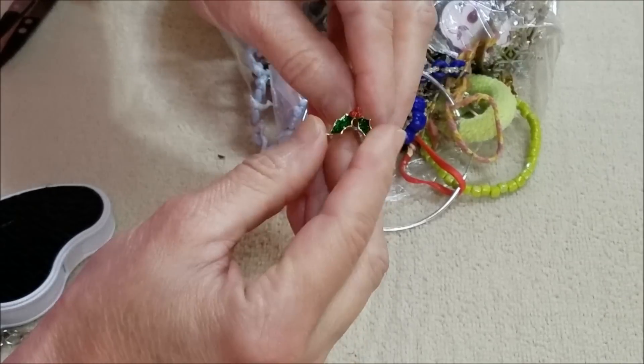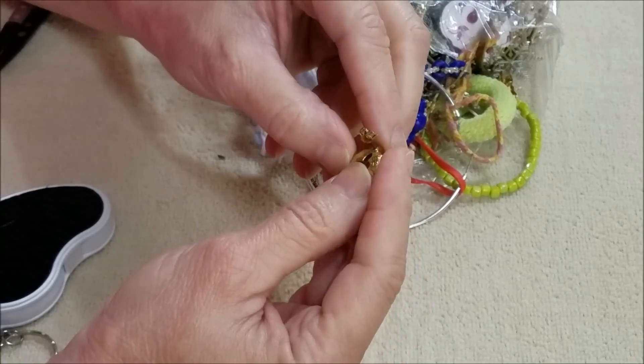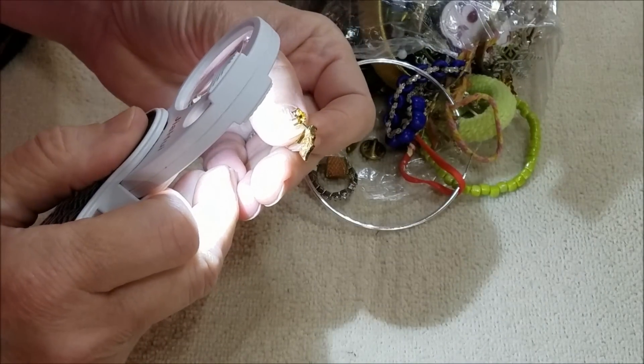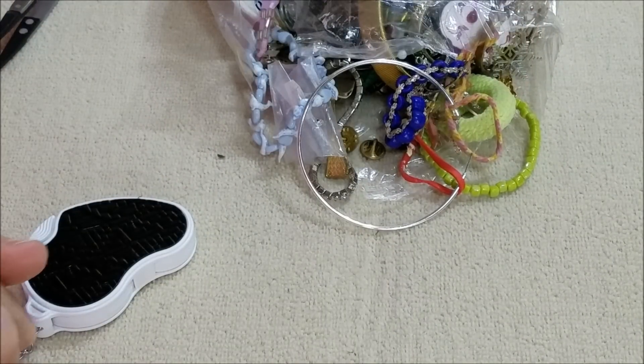And here we have some holly — little green leaves with the berries — and that's an earring. It has a mark on it: Avon. So that's a little Avon earring. Cute.